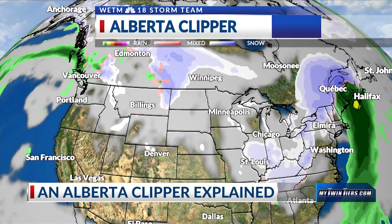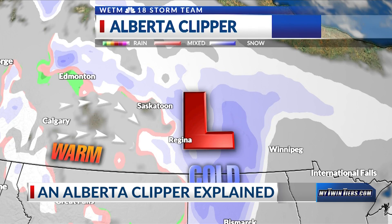An Alberta clipper forms when warm westerly winds blow inland from the Pacific Ocean. During the winter, when it is cold enough, the warm winds interact with the cold air up in the Rocky Mountains.